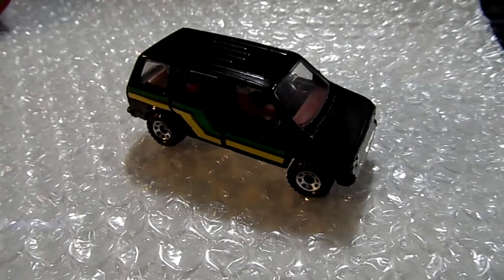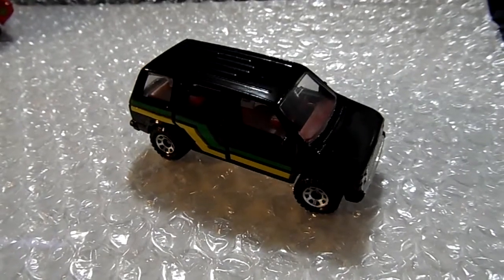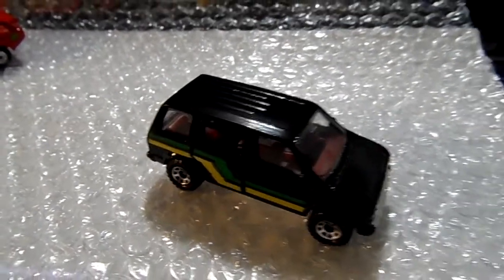Hey, what's up YouTube? It's Mike again. Just want to show you this quick video on some Matchbox BP promo vehicles — these just cracked out of the package.